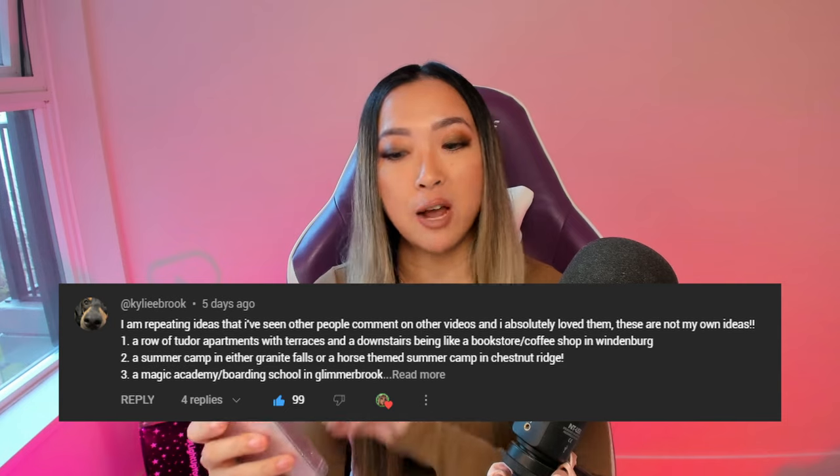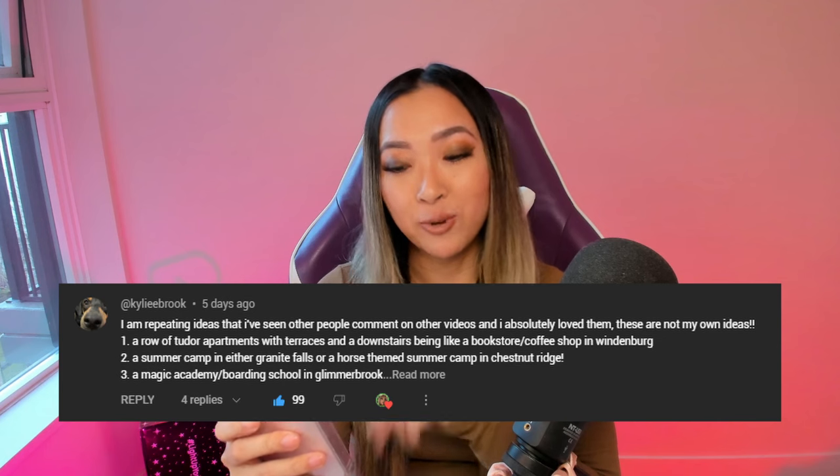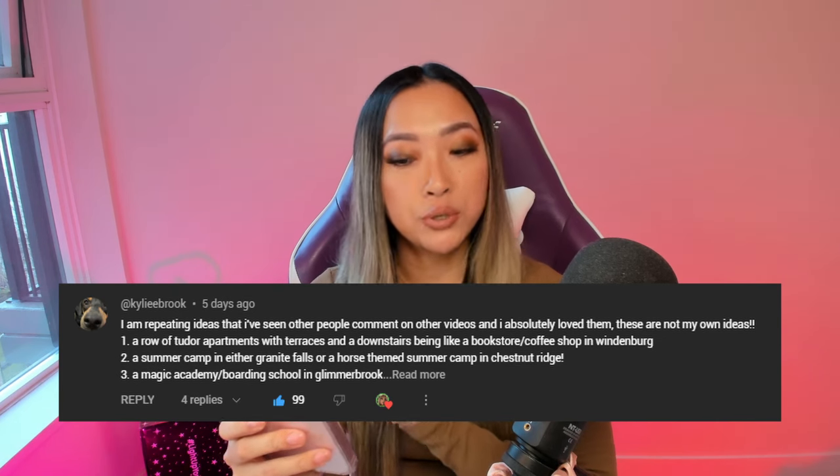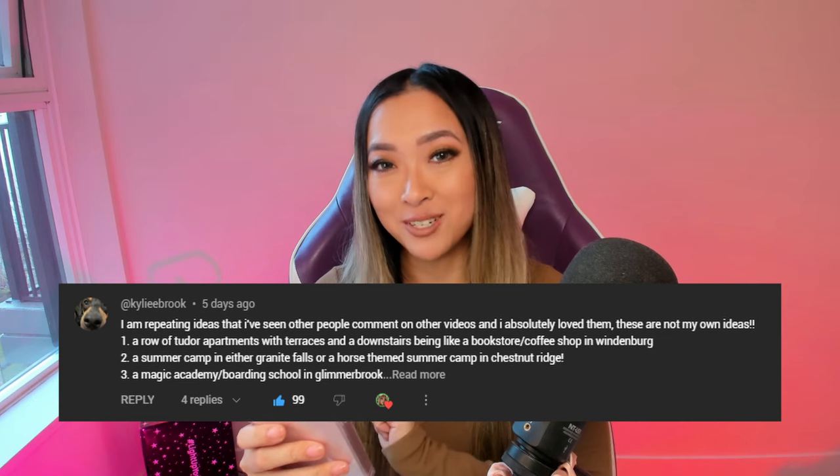I saw this comment from Kylie which had a bunch of likes on it — basically they rounded up the top three ideas from the comment section. Thank you so much Kylie, that was super helpful and I seriously appreciate it. One of the suggestions was a row of Tudor apartments with terraces, and a downstairs being like a bookstore slash coffee shop in Windenburg.